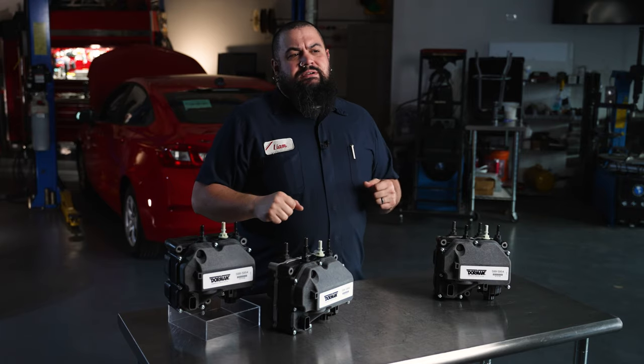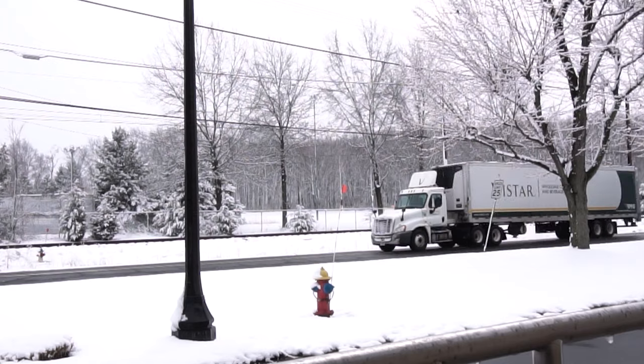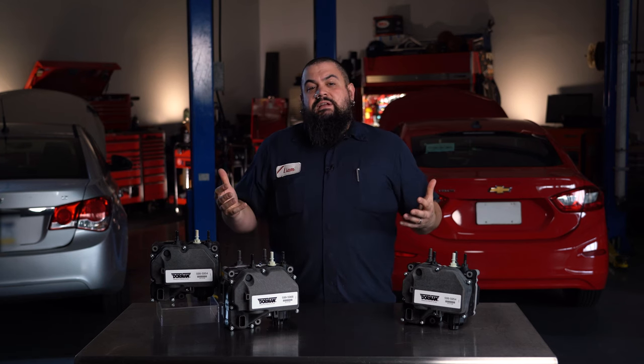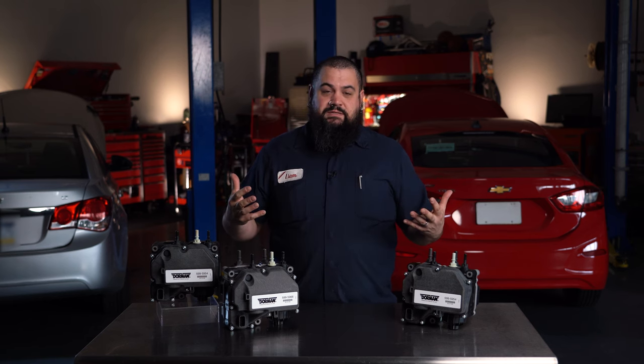Now also consider the elements these units are exposed to. They face vibration, dust, dirt, and temperature extremes as well. Diesel vehicles that have inoperable DEF systems are electronically forced into limp mode or complete shutdown. Both of these are obviously expensive and inconvenient.